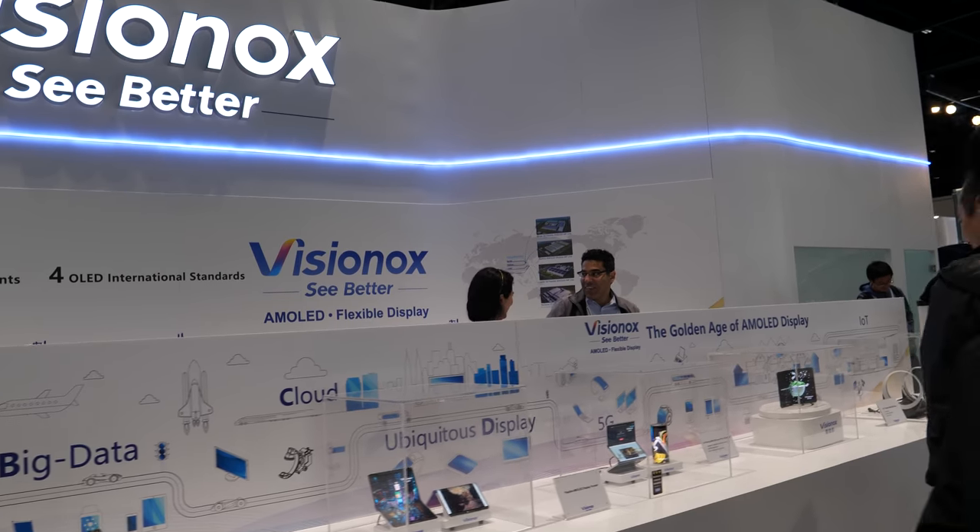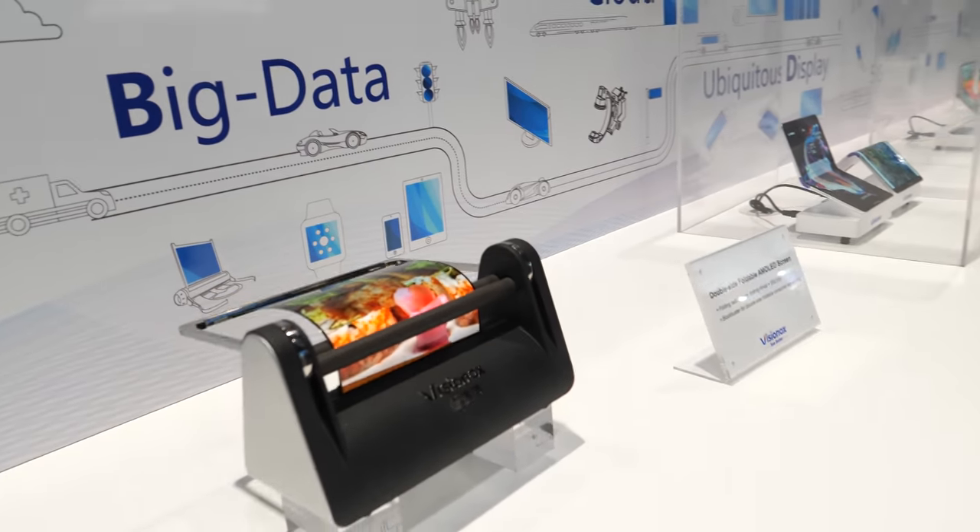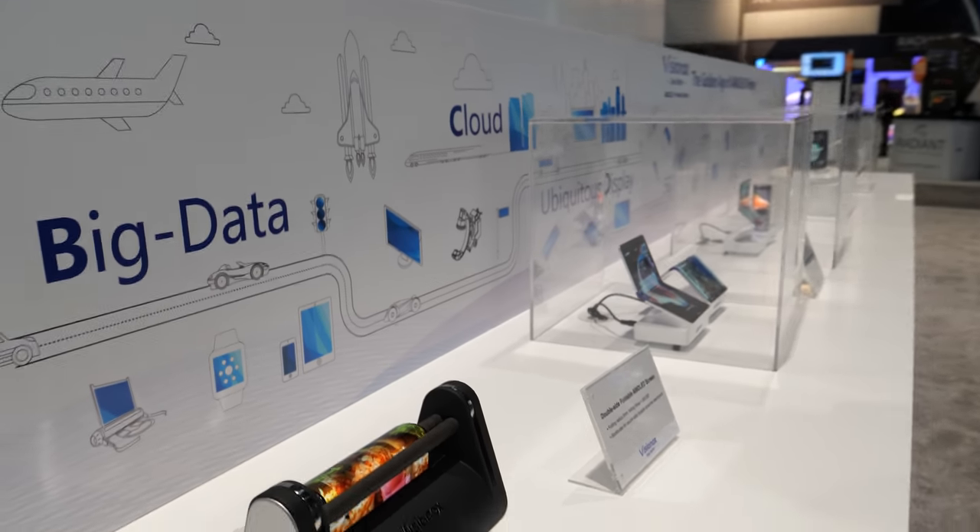At SID Display Week, we meet Alison Chong from Vision Ox, a company well known for OLED displays. Hi, my name is Alison Chong coming from Vision Ox. And you are showing some of your latest flexible AMOLED displays — Vision Ox is big in OLED, right? Yes.